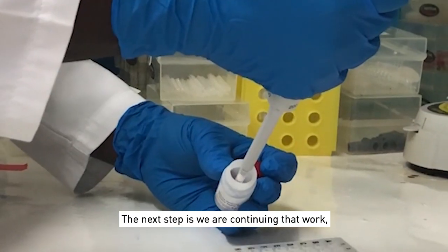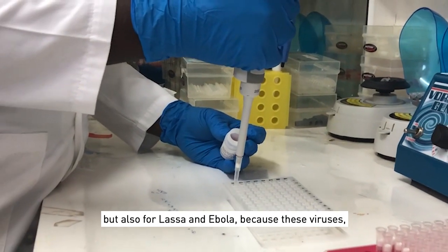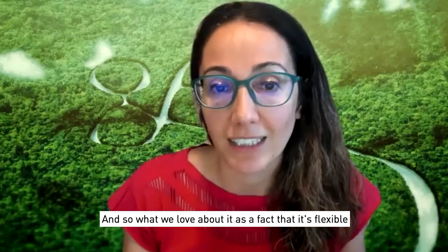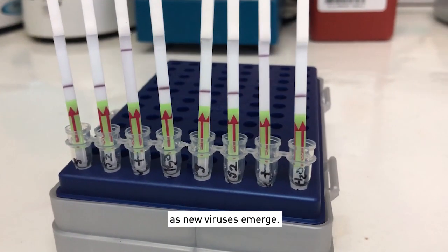The next step is we are continuing that work — for COVID, but also for Lassa and Ebola — because these viruses continue to come and there are so many of them. What we love about it is the fact that it's flexible and can change and be updated so quickly as new viruses emerge.